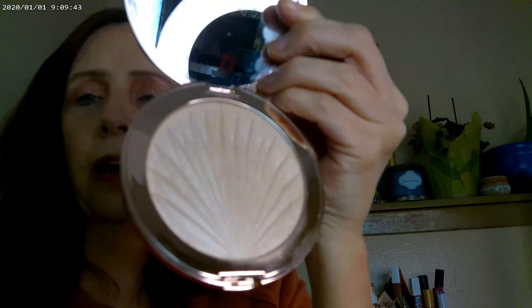So this right here is the bronzer swatch, then this one is going to be the Nabla, and then the last one is going to be the Revolution. I got this Revolution one — it's called So Glazed — and it's a highlighter that comes in a variety of different colors.